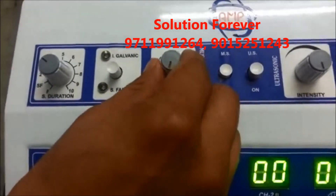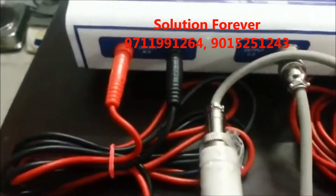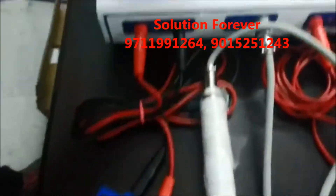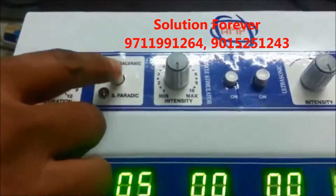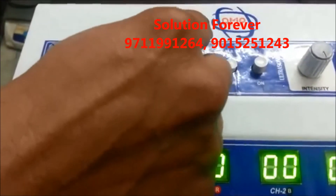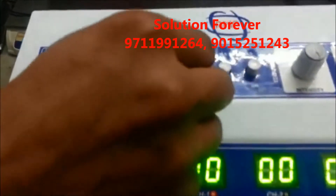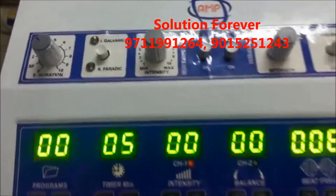Increase the intensity, then intensity down. Set Galvanic mode, increase the intensity, then intensity down. Demo of Muscle Stimulator is completed.